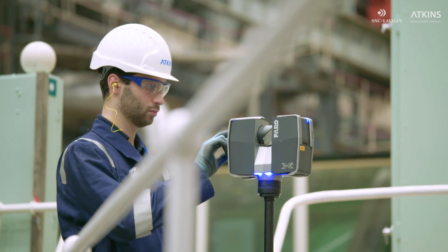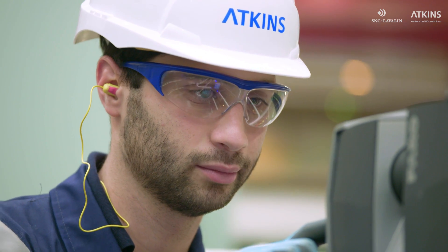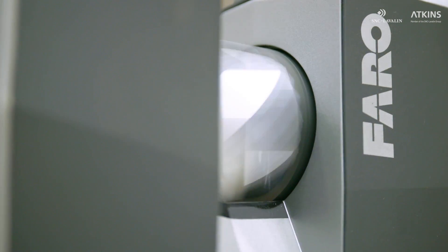If we capture data at the early stages of a project, we can take this data throughout the life cycle, adding value all the way along.